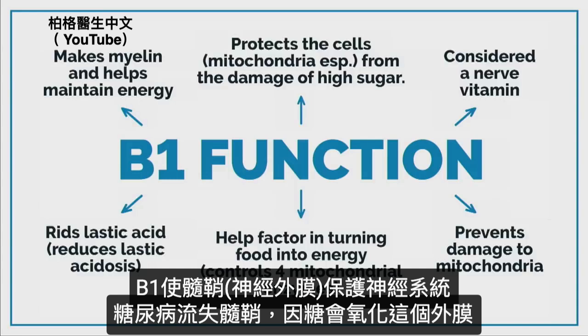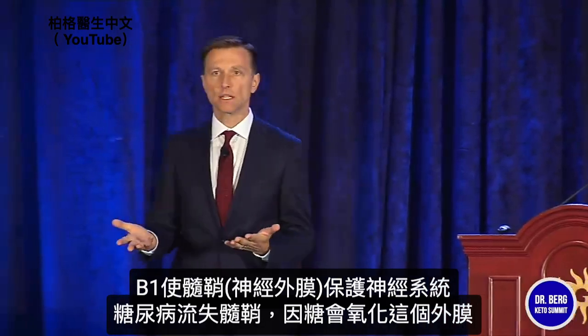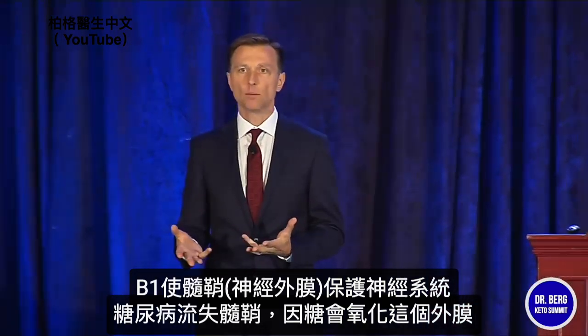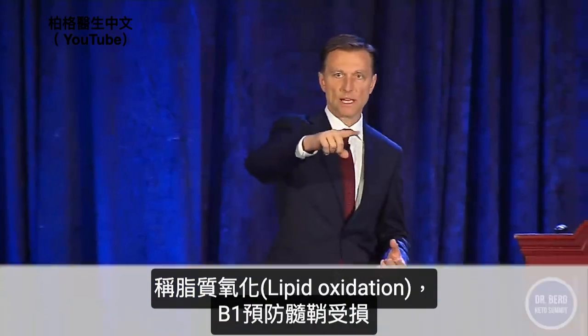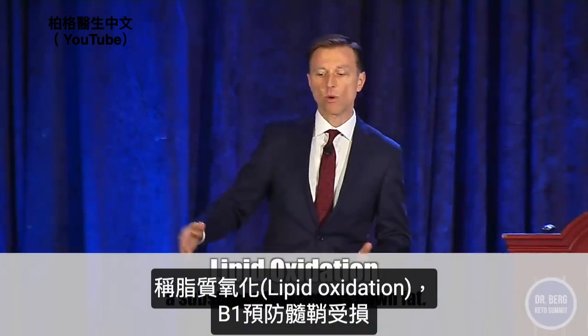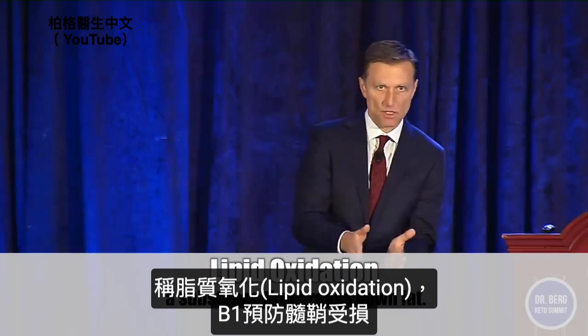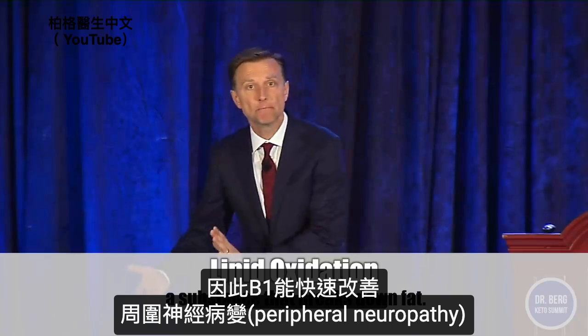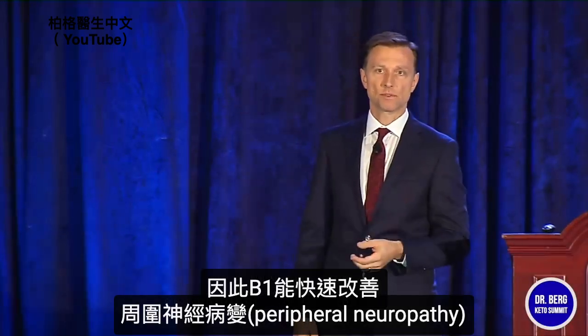What does B1 do? Basically it makes myelin, the protective sheath around your nervous system. What happens when you're a diabetic? You basically lose the myelin, because the high sugar oxidizes the fat layer around the cell — it's called lipid oxidation. B1 protects the myelin from being damaged. And that's why if you have peripheral neuropathy, you can take B1 and actually improve those symptoms pretty quickly.